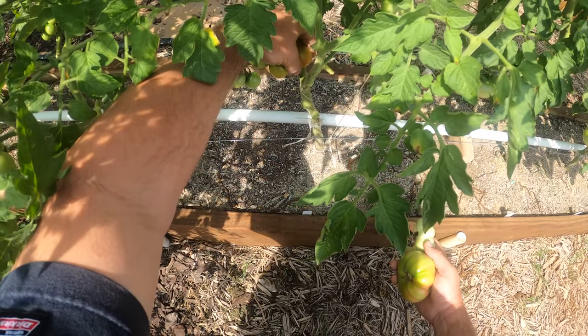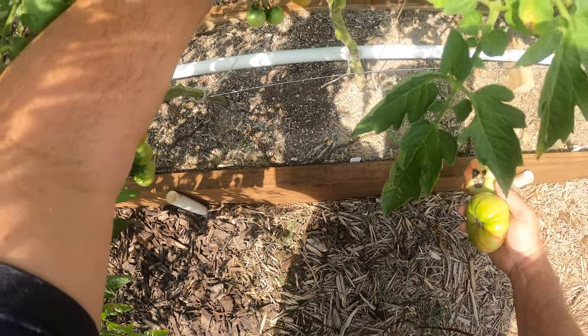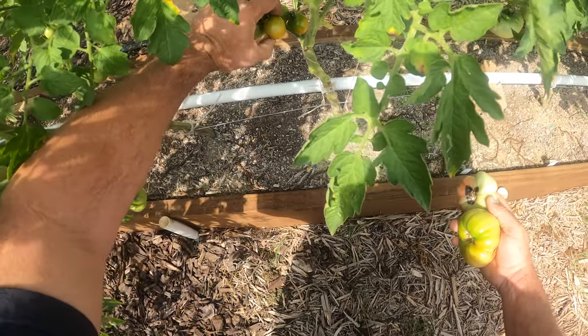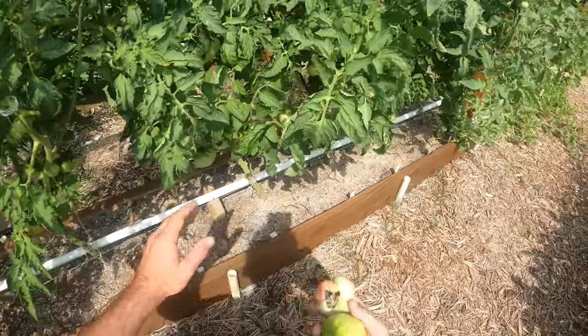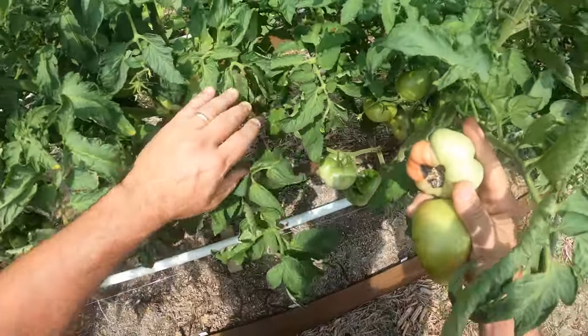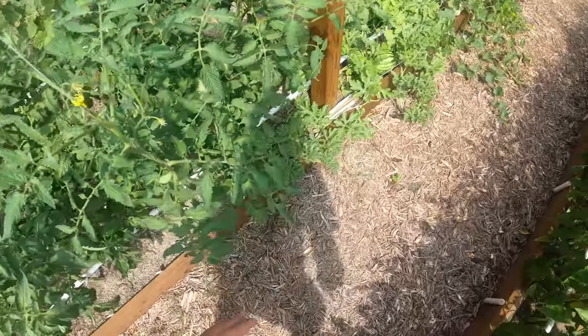Here's a little cherry red that's starting to get orange on the bottom. That's probably the first one I've seen that has no damage that I can detect — and there's another one. Hopefully I'll be able to get some of these ripe tomatoes before the bugs get them all.